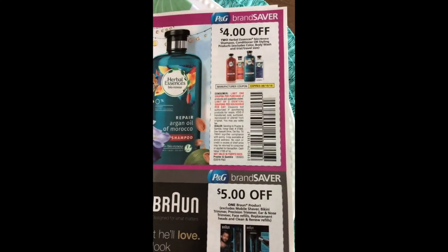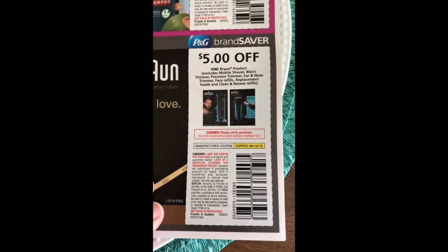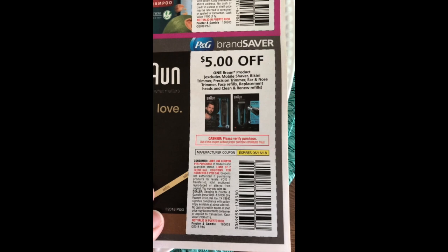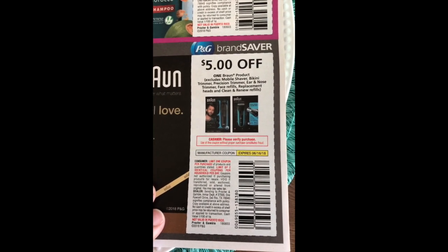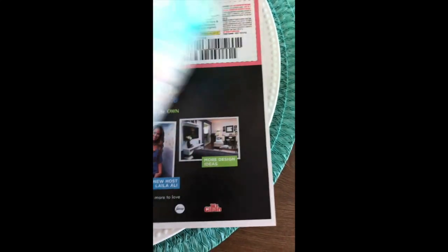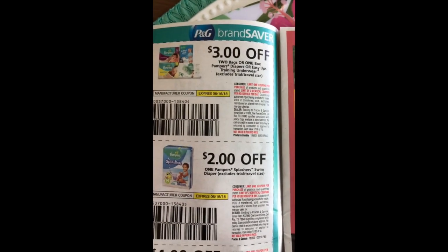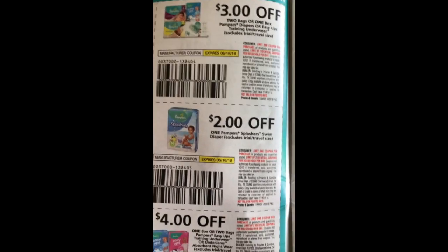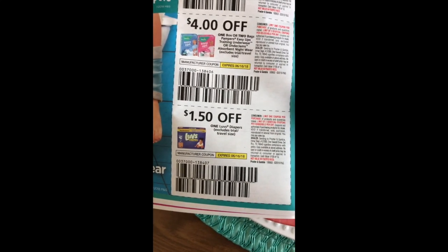We've got four dollars off two for the Herbal Essences Bio Renew. We've got five dollars off a Braun product — it excludes mobile shaver, bikini trimmer, precision trimmer, ear and nose trimmer, face refills, replacement heads and clean and renew refills. We've got Pampers coupons — three dollars off two bags or one box, two dollars off the Splashers, four dollars off one bag, one box or two bags of the Easy Ups, and a dollar fifty off the Luvs.